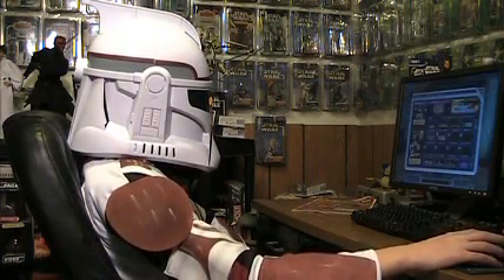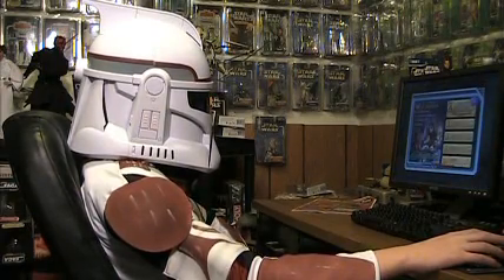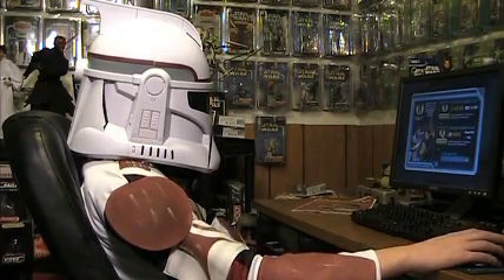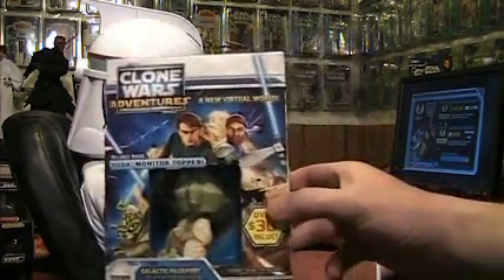This all-new package includes a 90-day premium membership to the hit online game, now being enjoyed by over 2 million players, including members of our elite Zantrooper clone youth. You also get 500 Station Cash, the in-game currency, and an exclusive Togruta playable character species, and a Yoda bobblehead monitor topper.